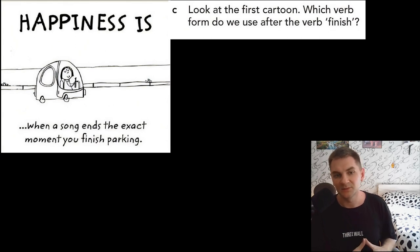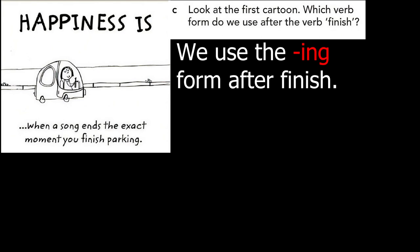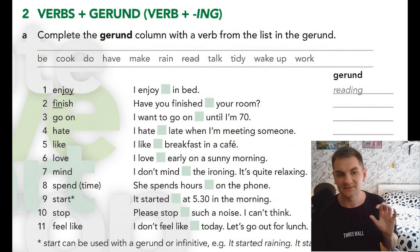Part C. Look at the first cartoon. Which verb form do we use after the verb 'finish'? Try to find this verb form. Vocabulary part: verbs plus gerund, or verb plus -ing. Part A. Complete the gerund column with a verb from the list in the gerund form. Enjoy — 'I enjoy reading in bed.' Finish — 'Have you finished cooking?' Maybe tidying: 'Have you finished tidying your room?' Try to complete the other gaps, then check yourself and learn new vocabulary.